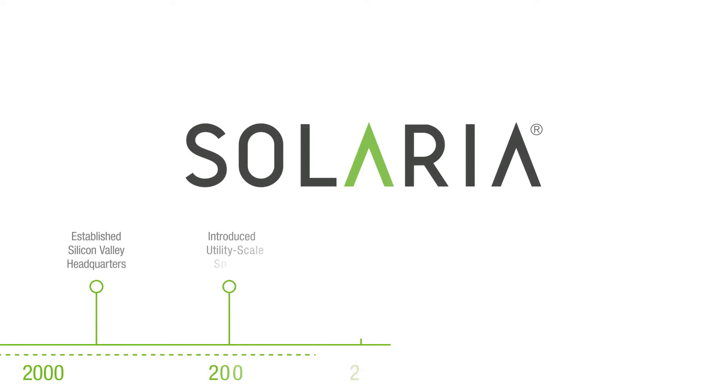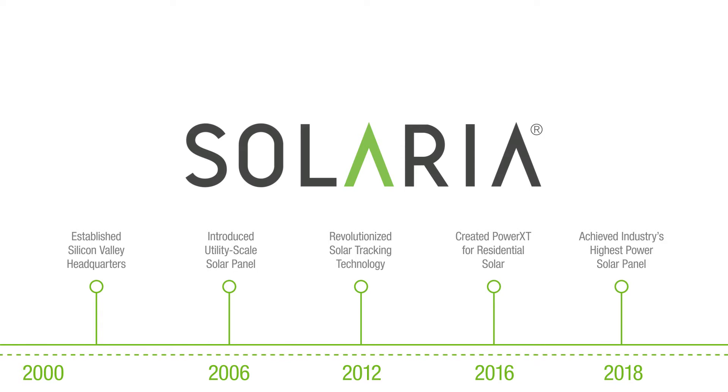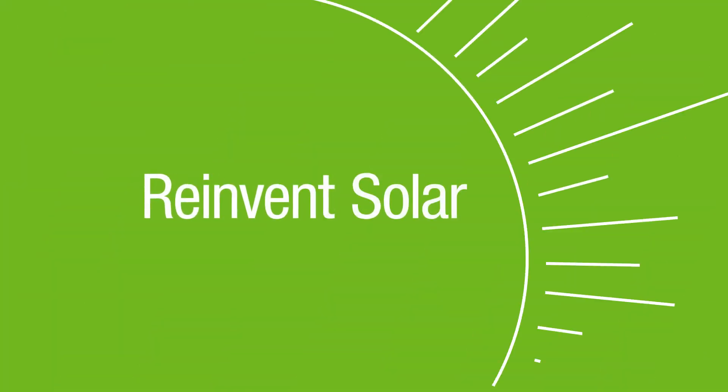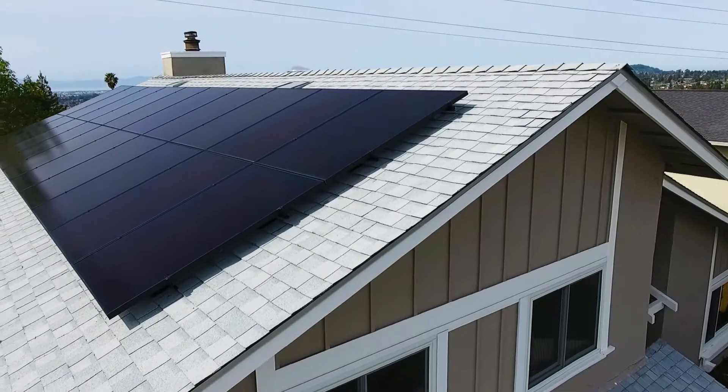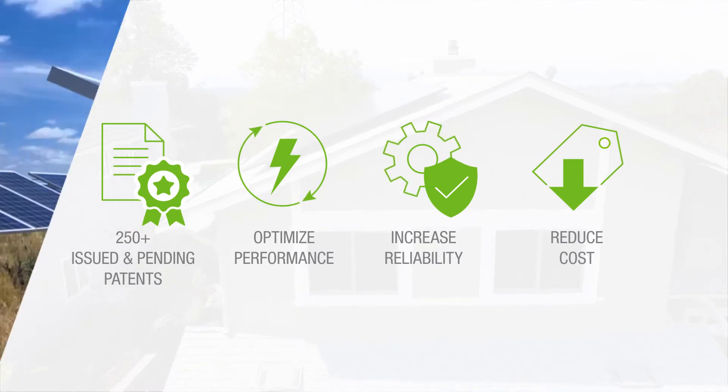Founded 20 years ago by experts in the solar and semiconductor industries, Solaria had one goal: reinvent solar. And they did, with numerous innovations designed to optimize performance, increase reliability, and reduce cost.